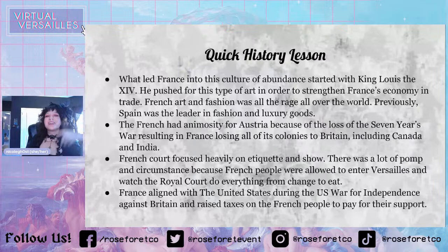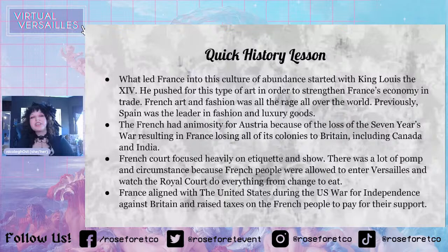Because France lost their colonies to Britain, the French people had a lot of animosity for Austria because they blamed Austria for that. Just in case you didn't know, Marie Antoinette was Austrian, so they didn't like her right out of the gate for that. The French court focused very heavily on etiquette and show — there was a lot of pomp and circumstance because French people were allowed to enter Versailles and watch the royal court do everything from getting dressed to eating.